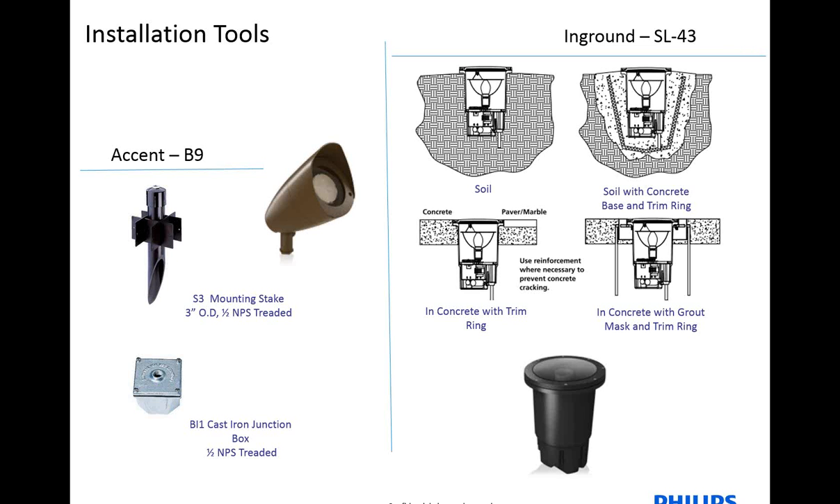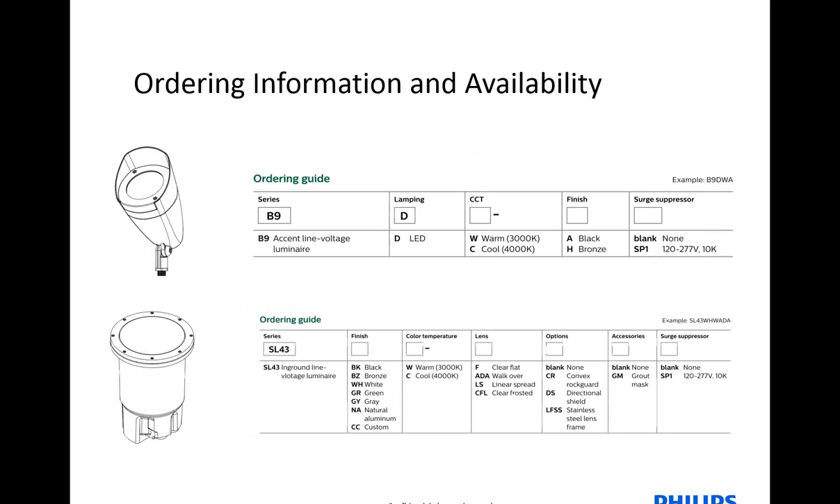We also have some installation tools and accessories that can be used with each of these fixtures to allow for a complete install. With the accent, we have our S3 mounting stake, as well as our cast iron junction boxes. For the in-ground, you have a couple different options: you can mount it directly into soil, or it can be mounted in soil and concrete using the concrete base as well as the trim ring. Or you can opt to get the grout mask as well as the trim ring to allow for easy removal in concrete once it's placed.